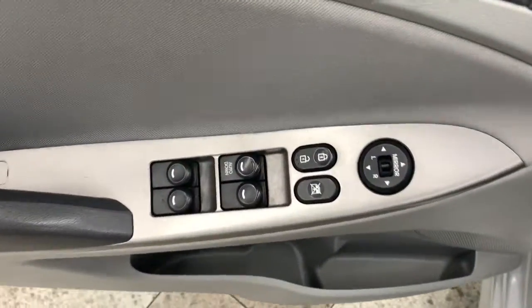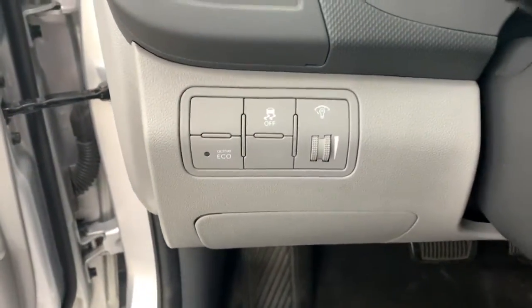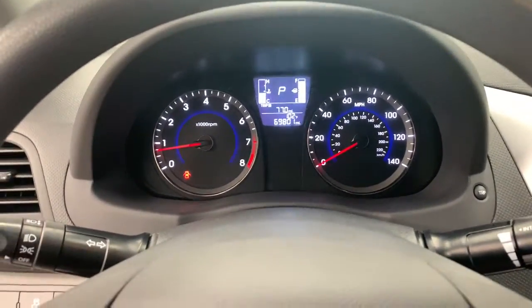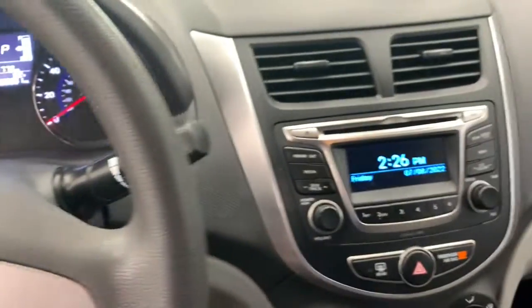These are just some of the great options this vehicle comes with: keyless entry, satellite radio, stability control, pass-through rear seat, traction control, intermittent wipers, passenger vanity mirror, tire pressure monitoring system, adjustable steering wheel, and trip computer.